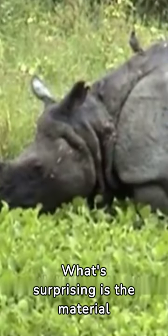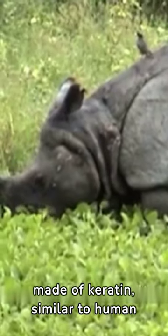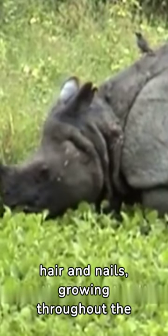What's surprising is the material of this horn. It's made of keratin, similar to human hair and nails, growing throughout the rhino's life.